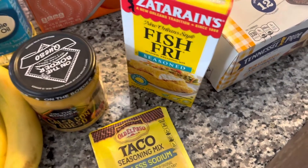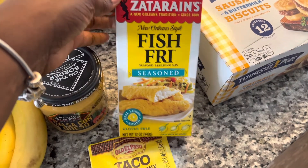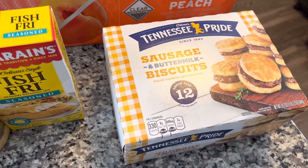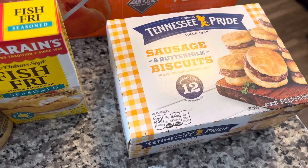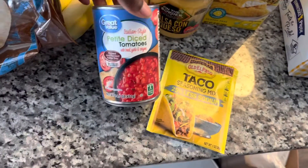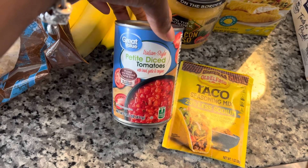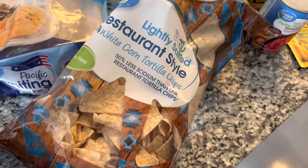Picked up some fish fry — I like the Zatarain's brand, the seasoned one. Also picked up quick breakfast sausage buttermilk biscuits; these are awesome but they have really increased in price. Also picked up some Italian style petite diced tomatoes, which are going into the nachos as well.